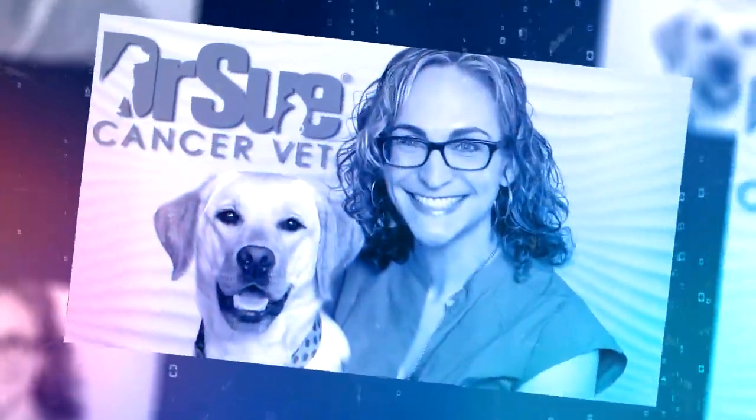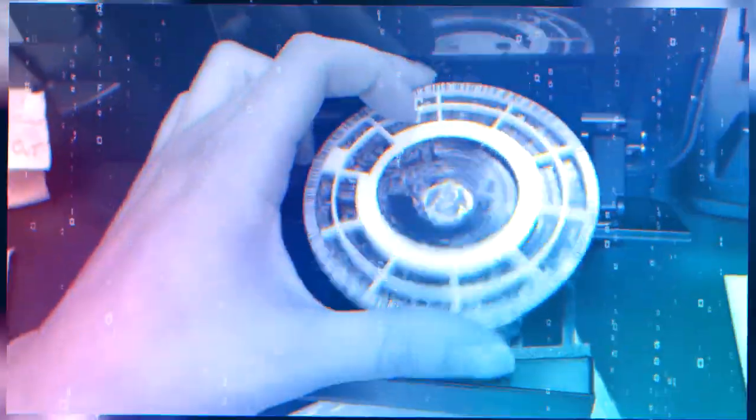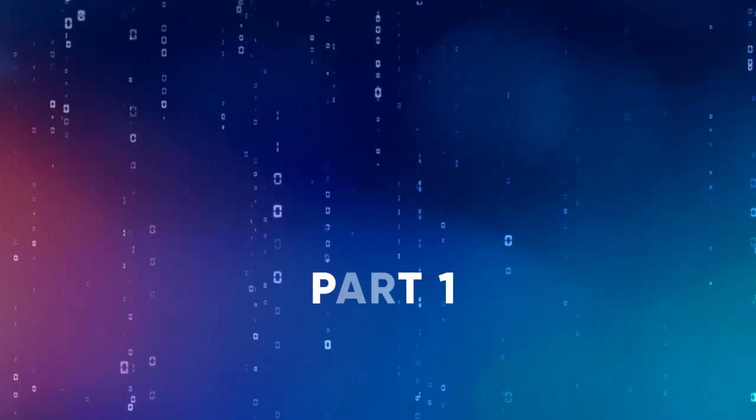Hey everybody, welcome back to the vlog. I'm Dr. Sue, cancer vet. I just got home from work and it's summer. I've decided to do a vlog I've really wanted to do for a while — one I'd love to refer my clients to. I want to talk about the different chemotherapy protocol options for dogs with lymphoma. The good news is there are a lot of different options; the bad news is that can be really overwhelming.